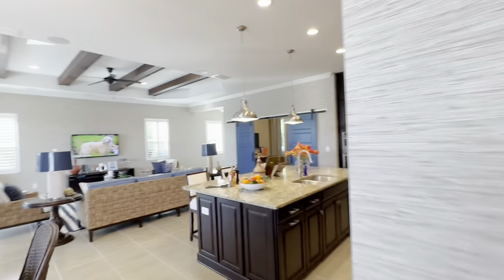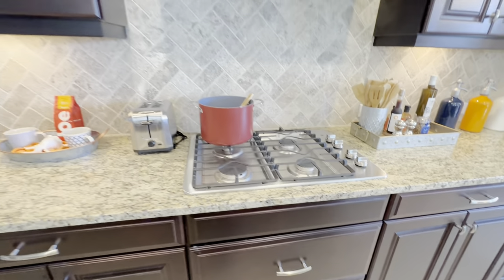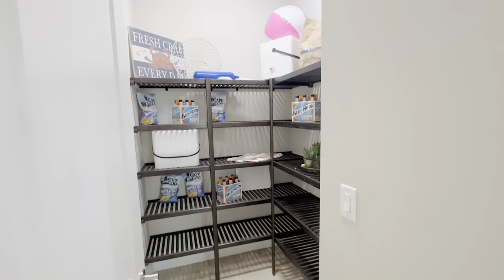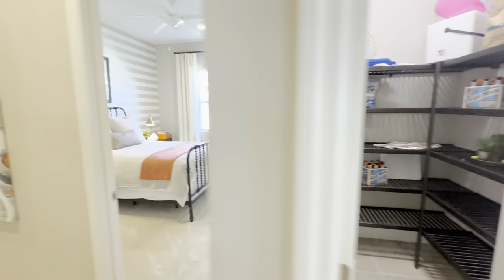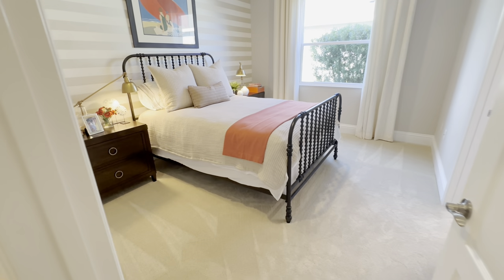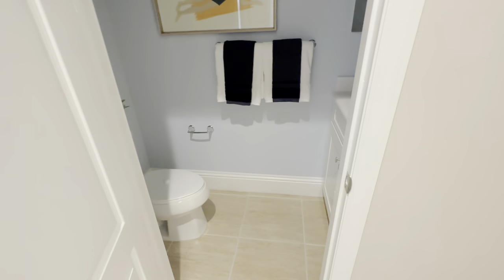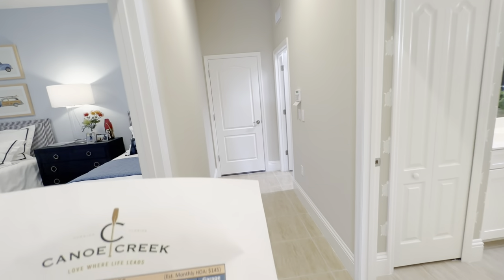Okay, here's the master — very nice. Gas community, stainless steel appliances, the gourmet kitchen feature, big pantries. Here you have your secondary bedrooms. Once again, this is the Bright Meadow. Here's a little half bath — so it's actually a three, two-and-a-half bath with a three-car garage.